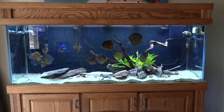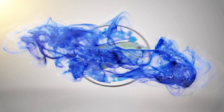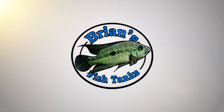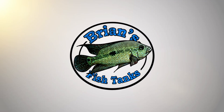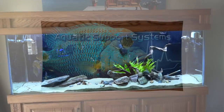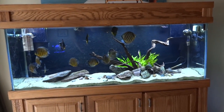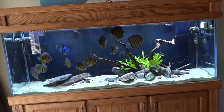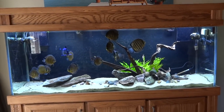Time for the November update video. Hey YouTube, Brian here again, just coming to you with an update — a fish room tour for November of 2015.